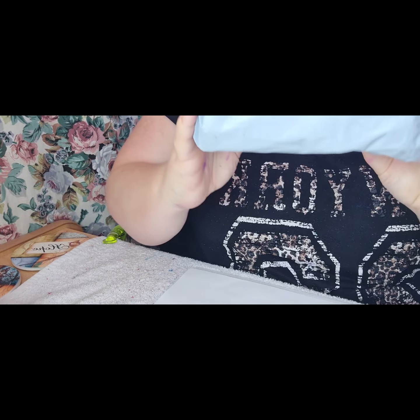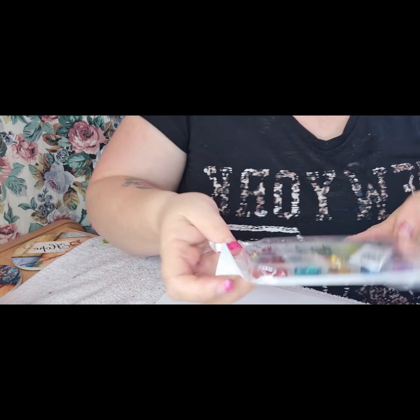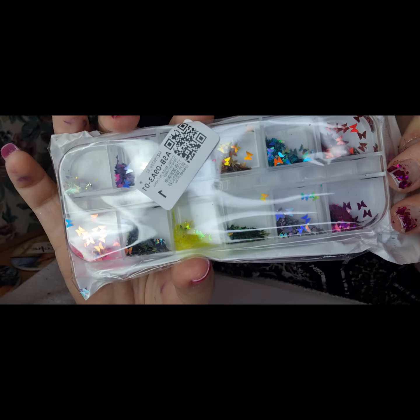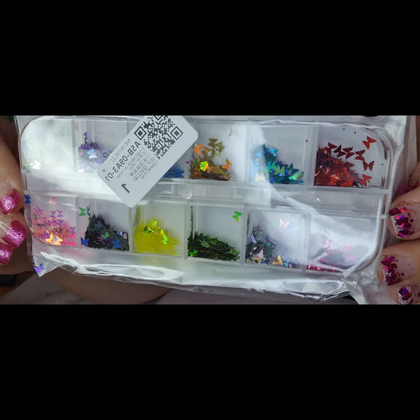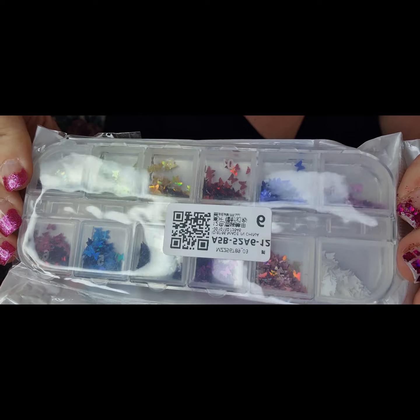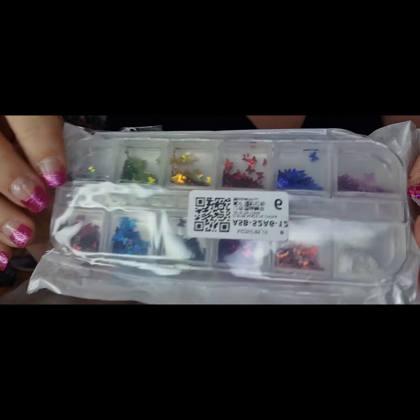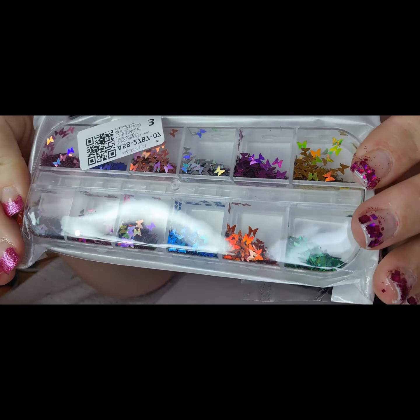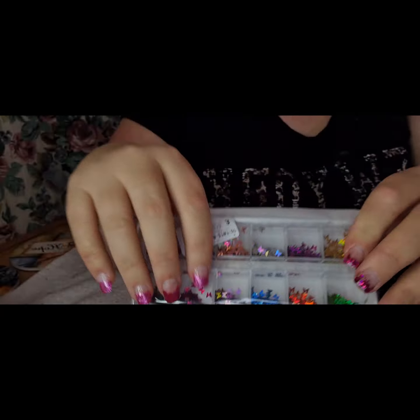So this one is from AliExpress. These are holographic butterflies in different colours — 12 different colours — and these came in a three-pack. If I can remember where the links are, I will try and put them in the description for you. If I've missed something and there's something you want to know, send me a message and I'll try and put it in.